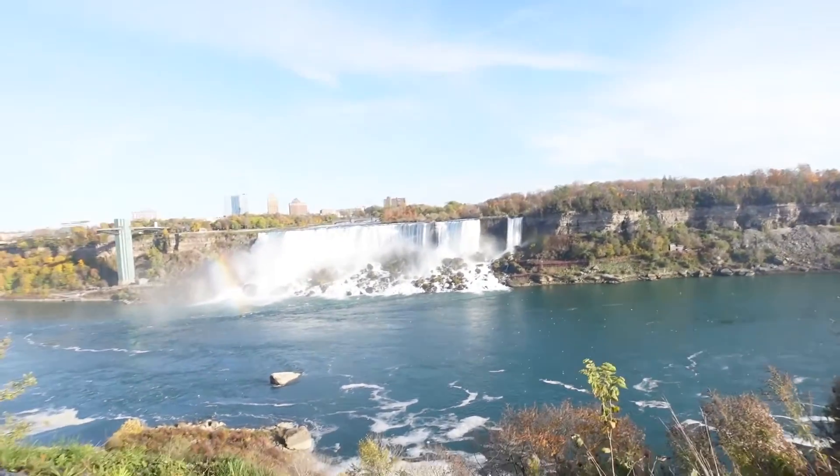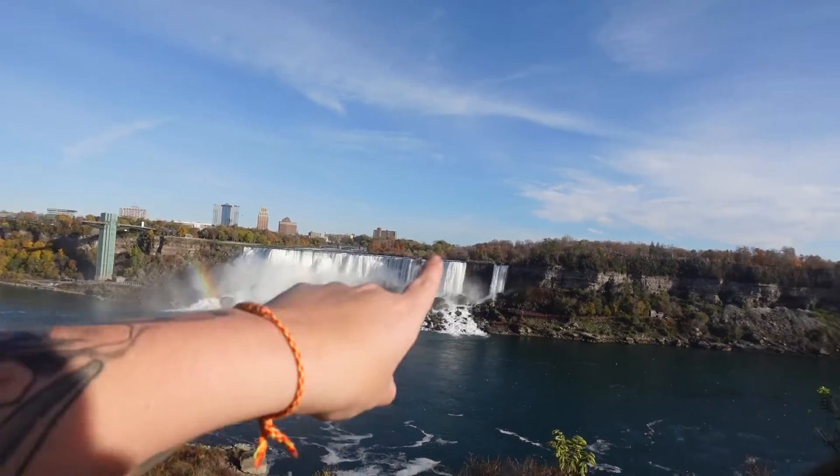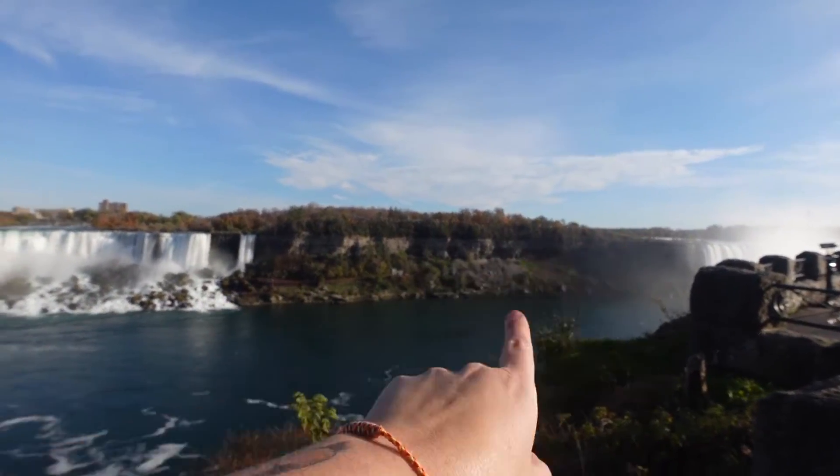After seeing the Canadian falls today I am excited to see if the American falls can match up to what we saw. I think they've got quite a high bar to get over, but we'll see. It is cool though that we're going to be able to hang out right there and then go through all that nature.